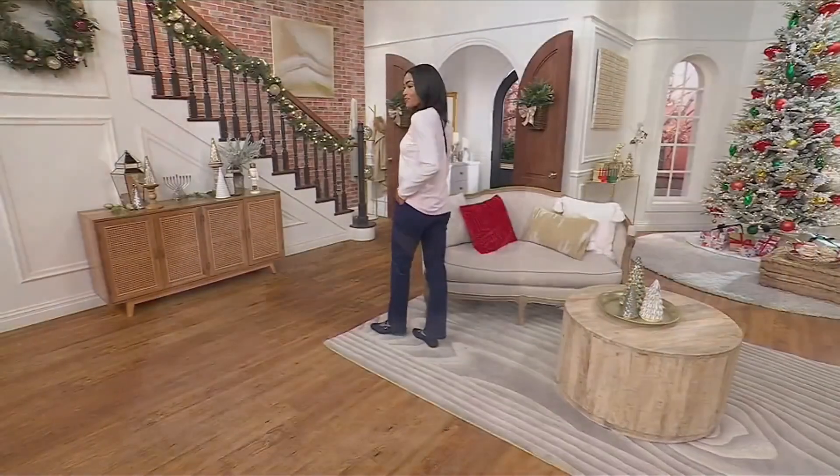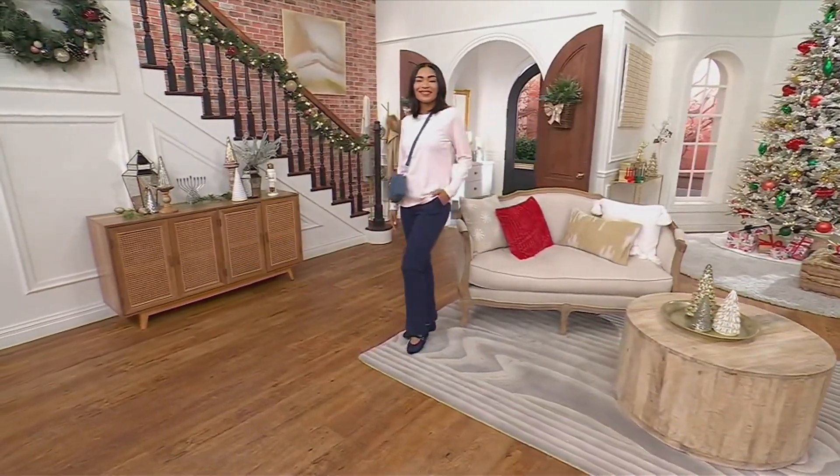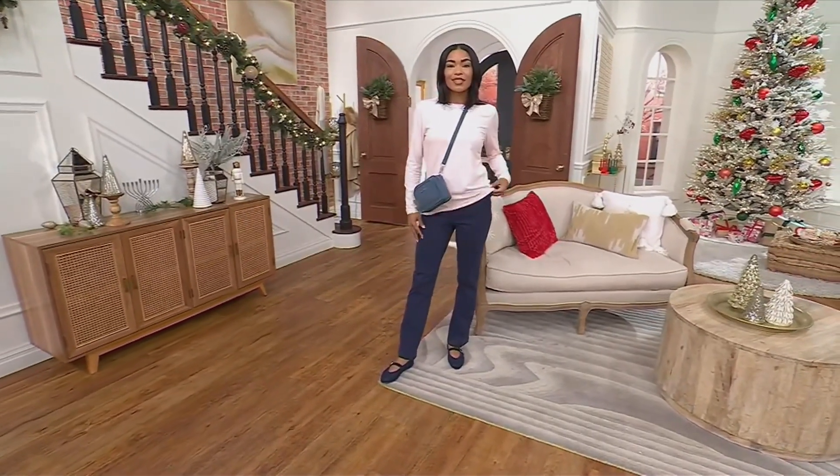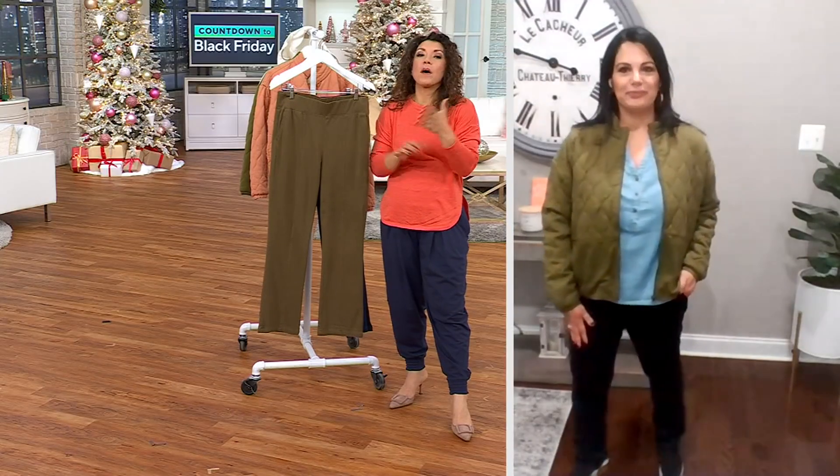Ashley's wearing these — she's 5'7" and does wear the regular inseam. I believe Ashley wears a small. $39.99 gets these home — under $40.